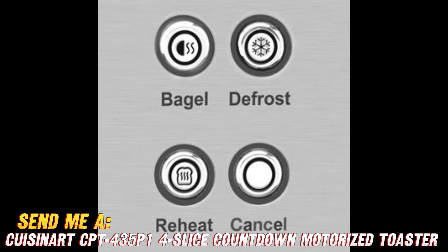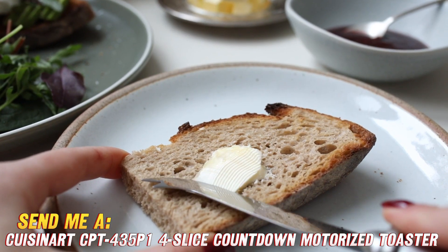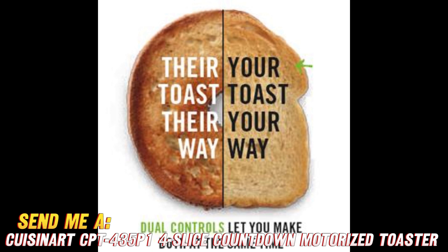First question: does this toaster have enough slots to keep the whole family happy at breakfast time? With its 4 wide and deep slots, it can handle everything from individual bagel halves to 4 slices of artisan sourdough or thick-cut rye. The self-centering carriage holds anything you throw at it in just the right spot for perfect browning.